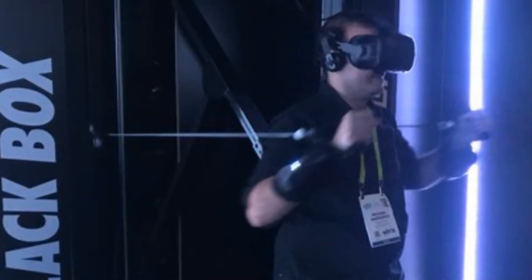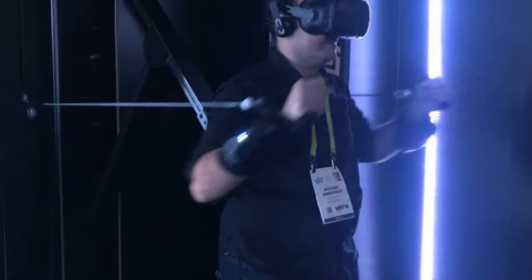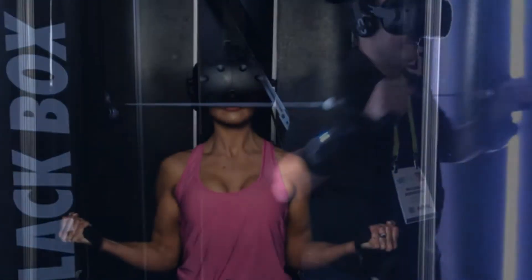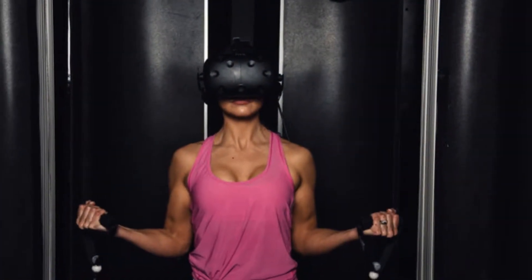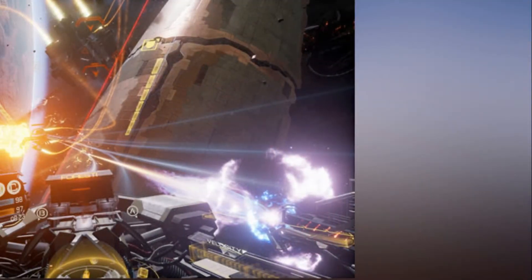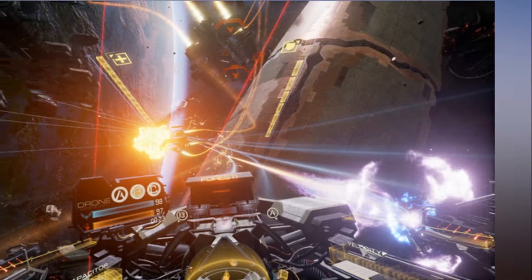This VR workout machine let me fight dragons to burn fat. Las Vegas. I typically associate working out with crowded gyms and intimidating bodybuilders, not fantasy arenas that let me toss fireballs at dragons. But thanks to Black Box VR, you can get an intense workout while enjoying virtual reality gaming.